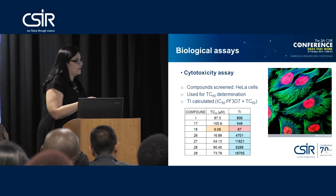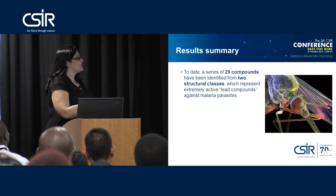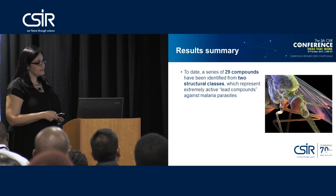To summarize: to date, a series of 29 compounds have been identified from one overall cluster of compounds of two classes, which represent extremely active lead compounds against the malaria parasites, and the lead compounds are of interest for further investigation.